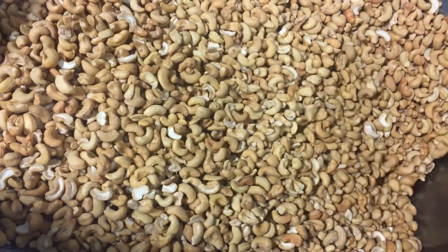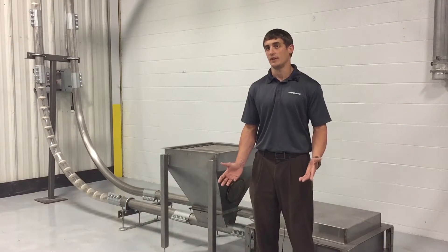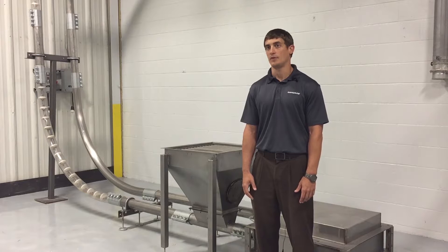We can do multiple inlets and multiple outlets on a chain flow conveyor. So if a customer had multiple places where they wanted to infeed product to the conveyor, we can do that. If they wanted to feed multiple discharges, we could do that with multiple outlets.